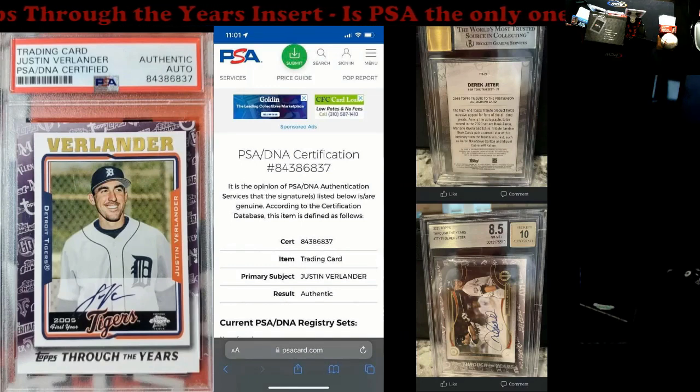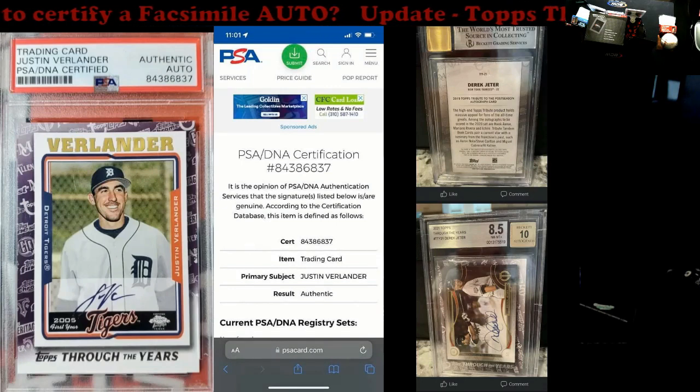Now two of the bigger grading companies have made a blunder here. I still have a video coming out later this week, but we start talking about expertise in the hobby — what makes somebody an expert on this. We put all this trust and money into these companies, and stuff like this happens. It starts running rampant to the imagination — what else could be going on out there.